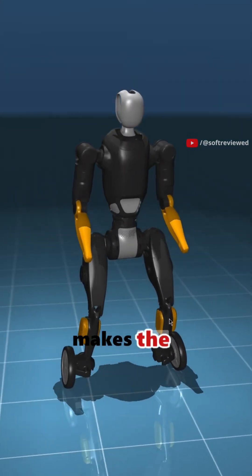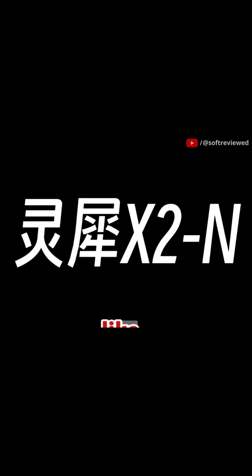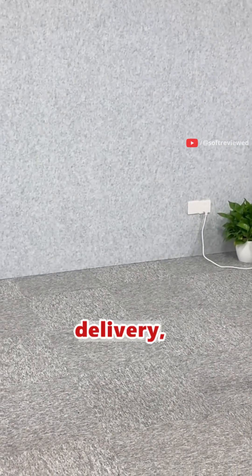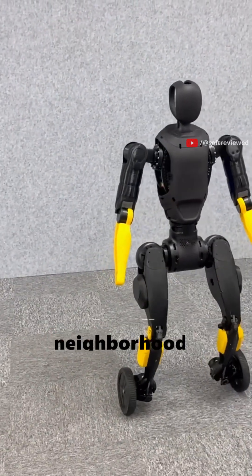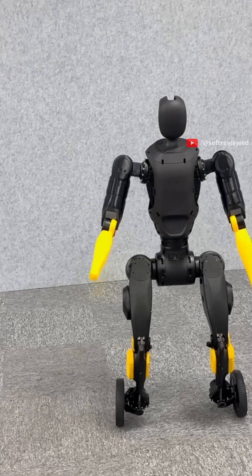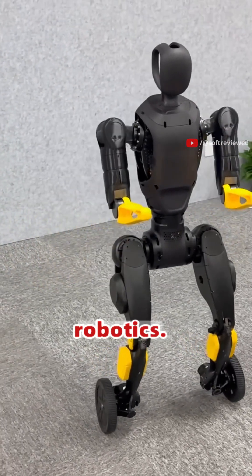This design makes the Agibot X2N a powerful solution for industries like logistics and last-mile delivery, where navigating everything from warehouse floors to neighborhood sidewalks is key. If you were impressed by the Agibot's amazing moves, be sure to like and subscribe for more cutting-edge robotics.